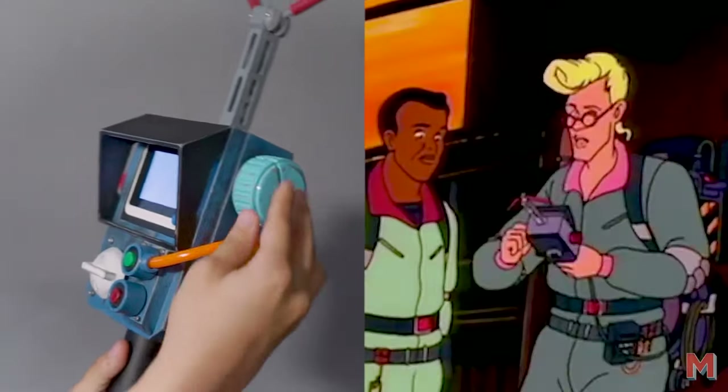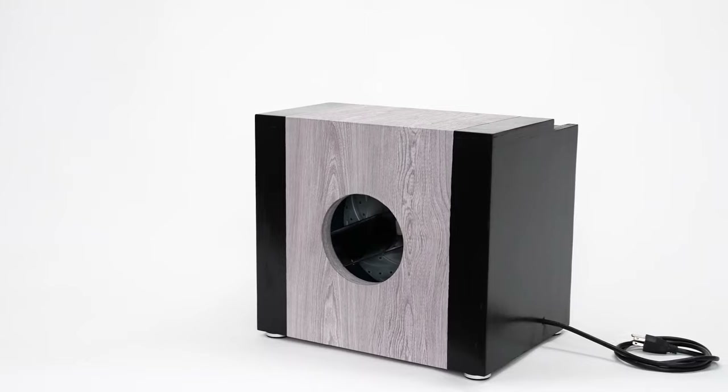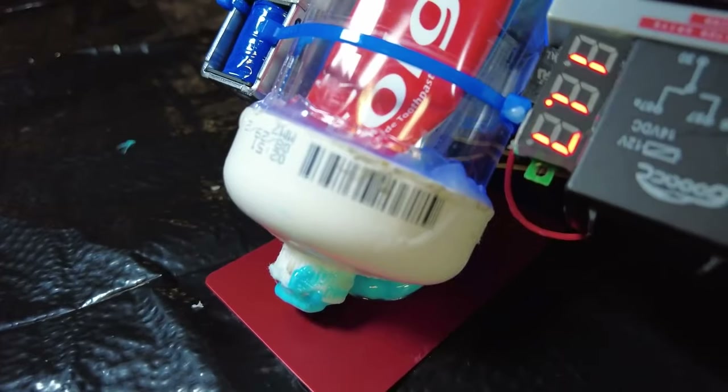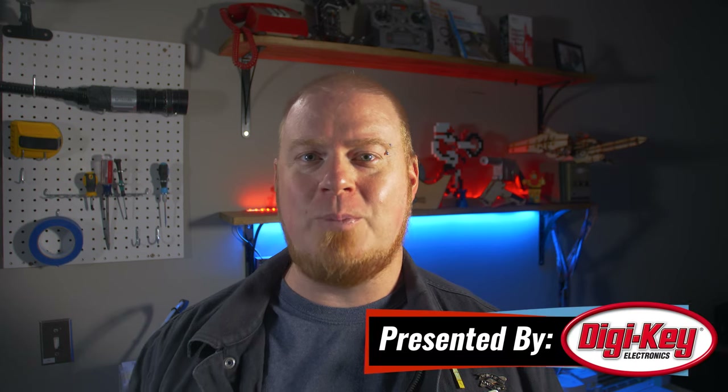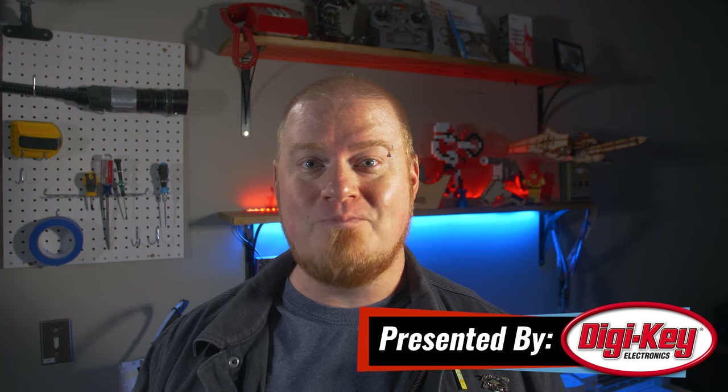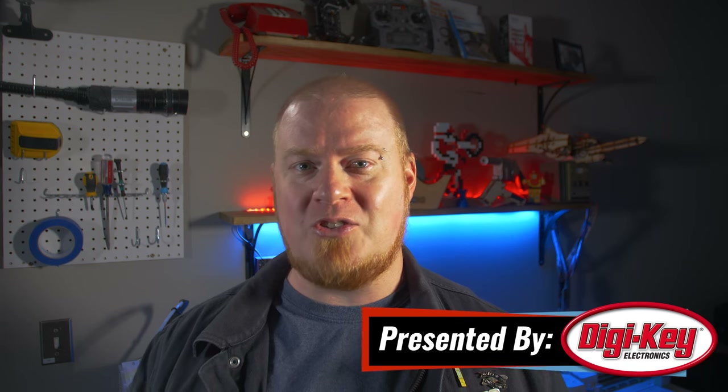This week on Maker Update: the perfect costume for a jet setter, the Raspberry Pi Zero 2, a real PKE meter, cleaner air, clamps, and how to get toothpaste back in the tube. Hello and welcome back to Maker Update. I'm Tyler Weingartner, and I hope you've had a great Halloween — or just a great week since we last saw you. We've got another great show, so let's check out the project of the week.